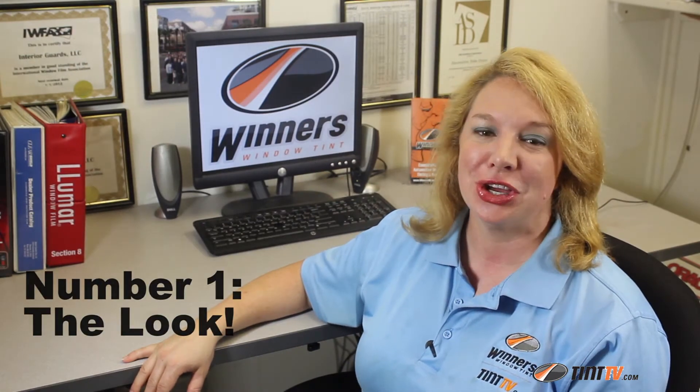Hi, welcome to Winters Window Tint. Let's go over some benefits to getting your car windows tinted. Number one: looks. Window film can enhance the look of your car. The charcoal look of window tint is appealing to many car enthusiasts, and there are certainly colors and shades from which to choose, so be sure to ask what types of films are available.